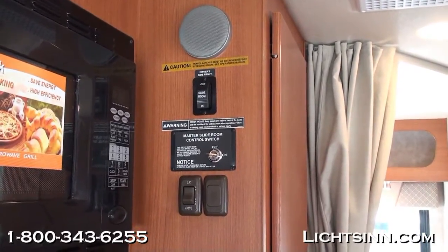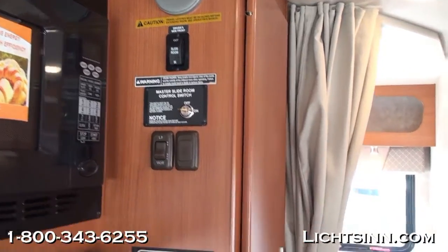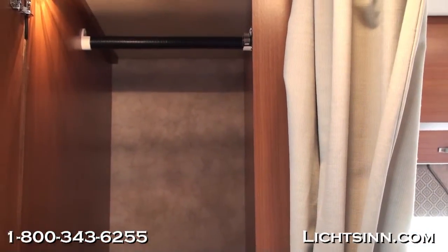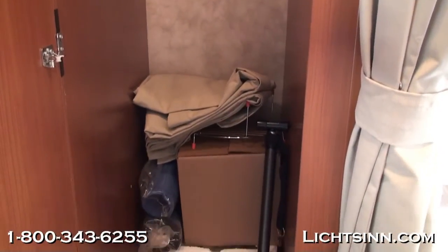Up top you can see the solenoid valves, which very simply turn the propane on or off from inside the coach. Right behind this one-place panel is a great wardrobe closet that provides ample living space.